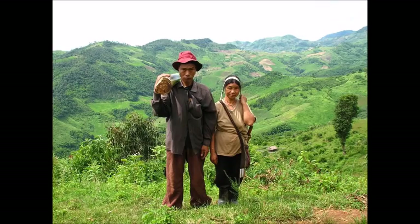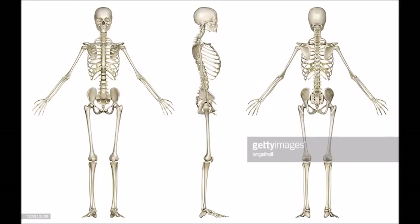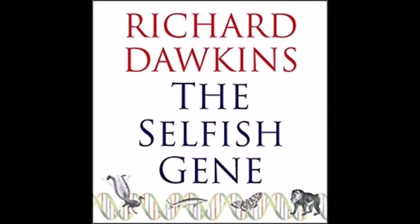Interestingly, among primates, humans, spider monkeys, and woolly monkeys don't have bacula, while the majority of primates do. In humans, it is unknown why we don't have a baculum, but a few hypotheses have been offered. One such was proposed by Richard Dawkins in his book The Selfish Gene.